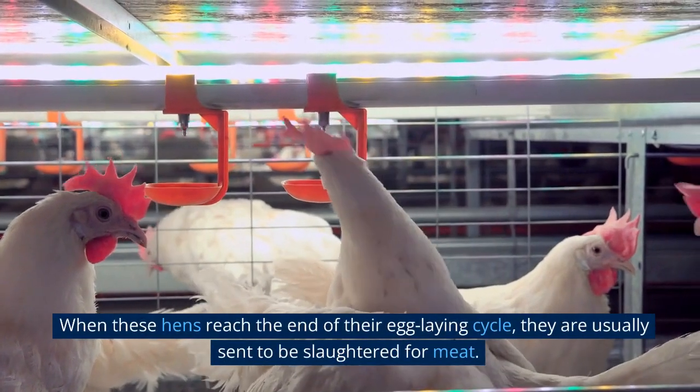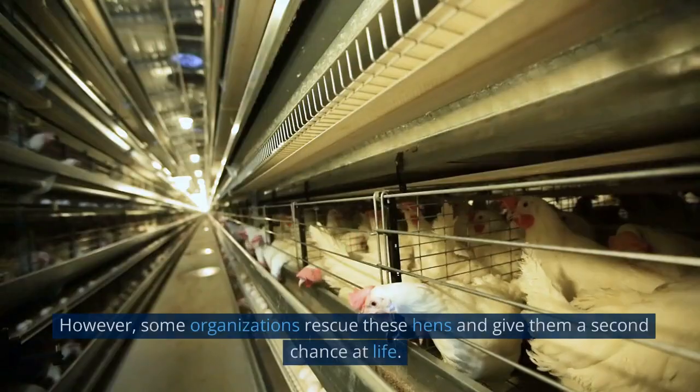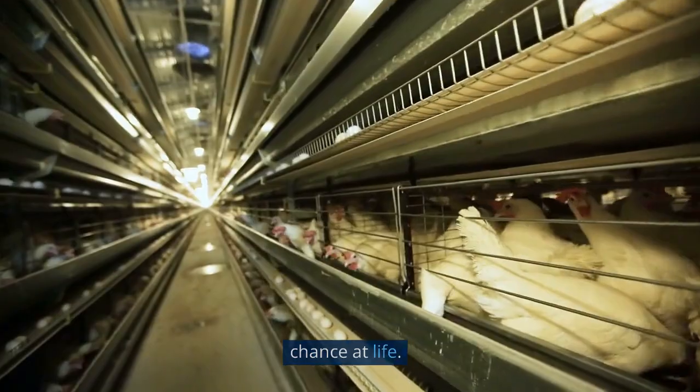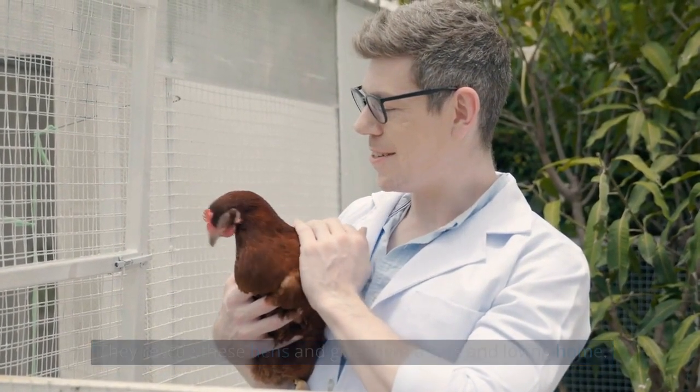When these hens reach the end of their egg laying cycle, they are usually sent to be slaughtered for meat. However, some organizations rescue these hens and give them a second chance at life, providing them a safe and loving home.